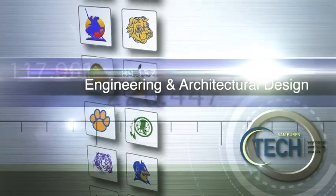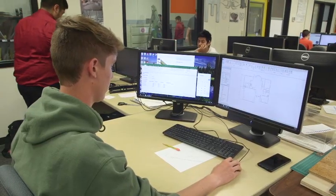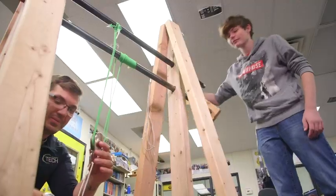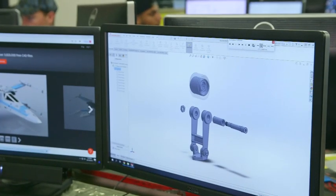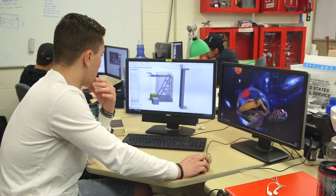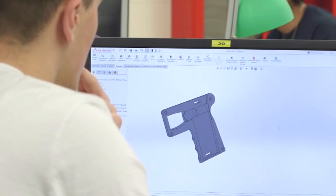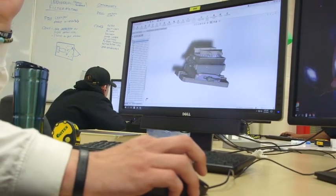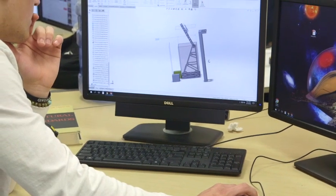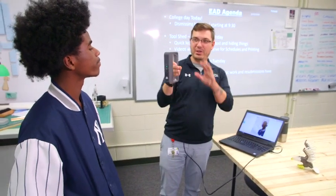Engineering and Architectural Design: This program may be for you if you loved playing with Legos, solving puzzles, or designing creative solutions. Architects design everything from houses and skyscrapers to roads and bridges. Students in this program use tools such as 3D computer-aided design software, 3D printing, 3D scanning, electronics, and prototyping to solve problems and design solutions. If you're thinking about an engineering or architecture career and like the combination of science and technology, this program will give you a great foundation for an exciting, in-demand, and profitable career.